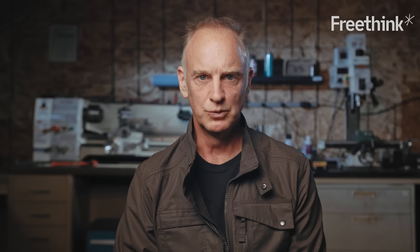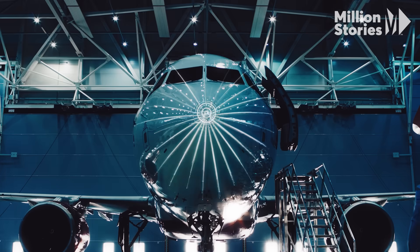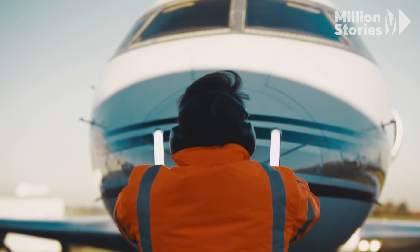If we look at what's possible with batteries today, you can do a lot. You can electrify certain portions of aviation, but they're just never going to touch that jumbo jet full of a couple hundred passengers going a thousand miles. And that's where sustainable aviation fuels come in.